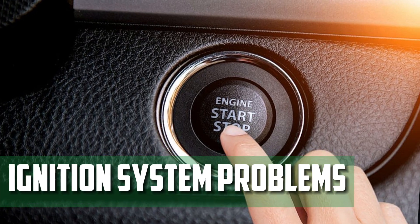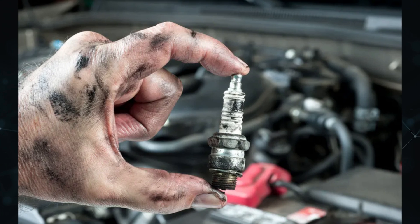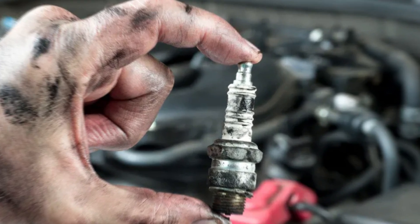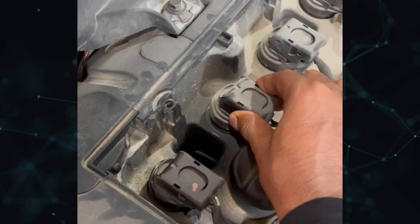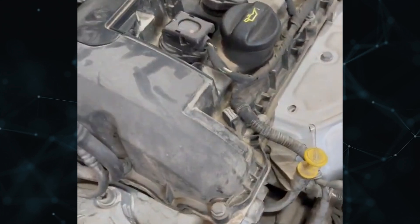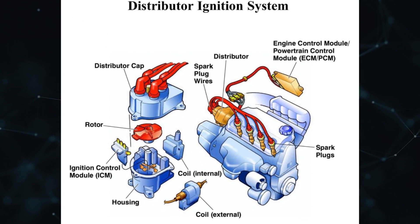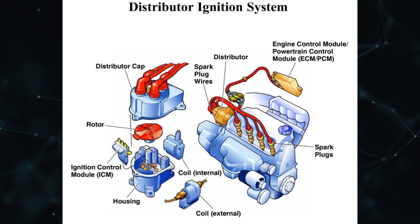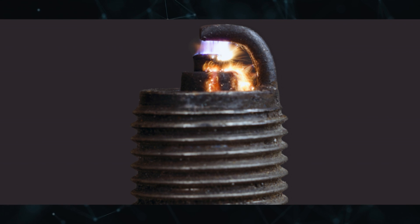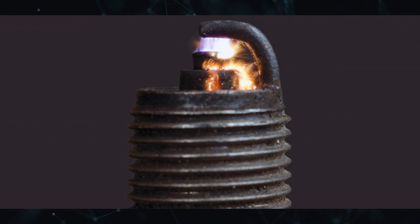Ignition System Problems: The majority of people immediately think of worn-out spark plugs when they hear the term ignition misfire. However, spark plugs are only one component of the ignition system. The control module, crankshaft position sensor, ignition coil packs, spark plug boots, wire, and plugs are just a few parts of a typical modern ignition system. The spark plug in each cylinder receives electricity from an ignition coil pack, which ignites the mixture of air and fuel. An ignition misfire can occur if any of these parts experience problems.